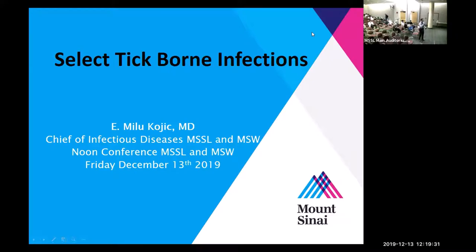Good afternoon, welcome to noon conference today. We're honored to have Dr. Erna Kojic, chief of the infectious diseases division, who will be talking to us about tick-borne infections. This lecture is being recorded and will be available for everyone via Zoom. Thank you for inviting me.